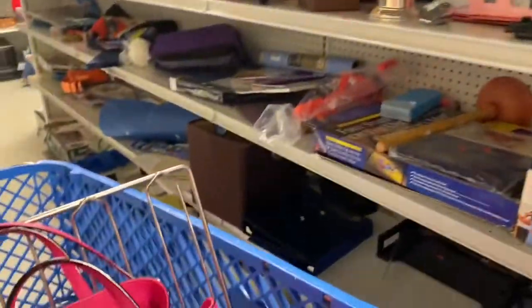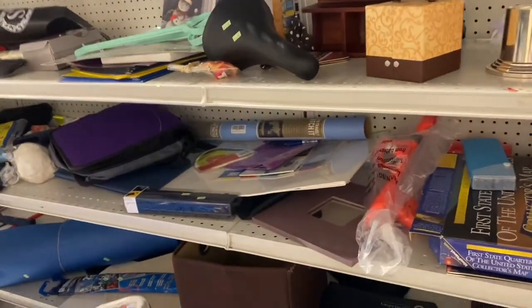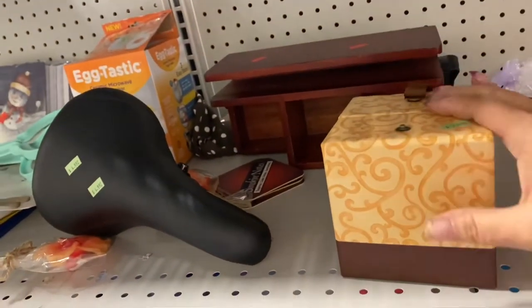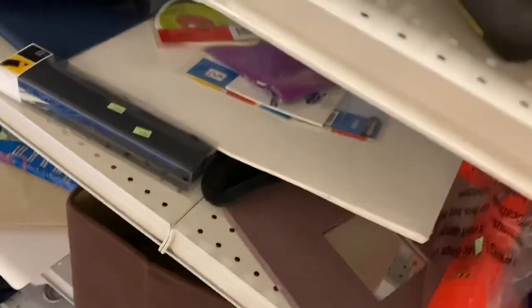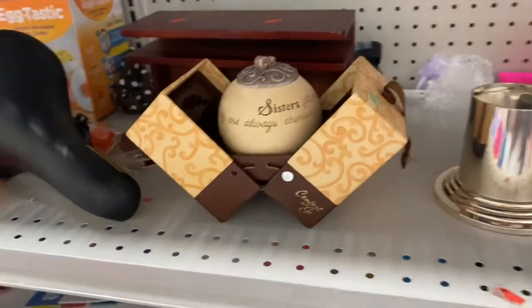I was hoping they would have some Halloween stuff out but I really don't see any. The store used to put out a lot of stuff. What is this — Open Sesame? Oh it's a bottle — comfort to go. It's called Sister. Oh it's a candle that you can take on the bottle. Interesting.